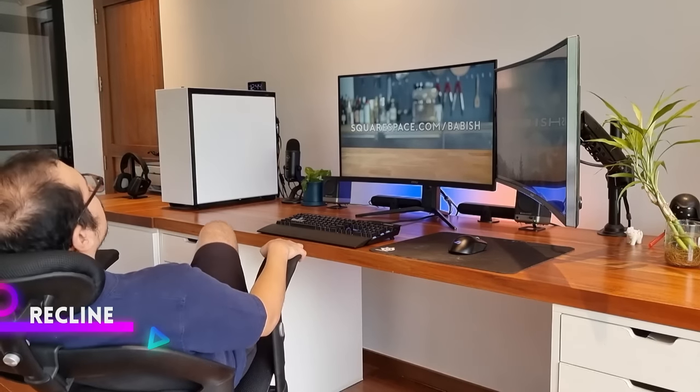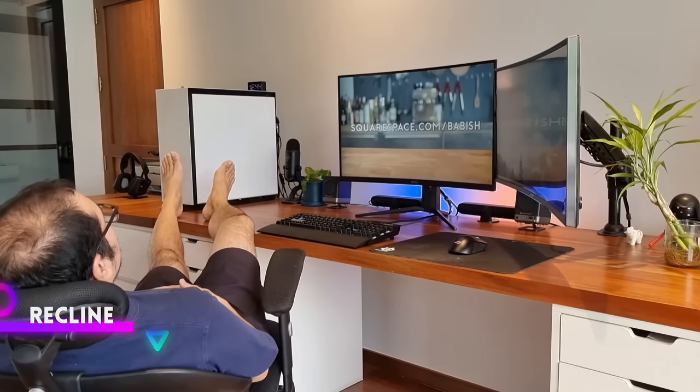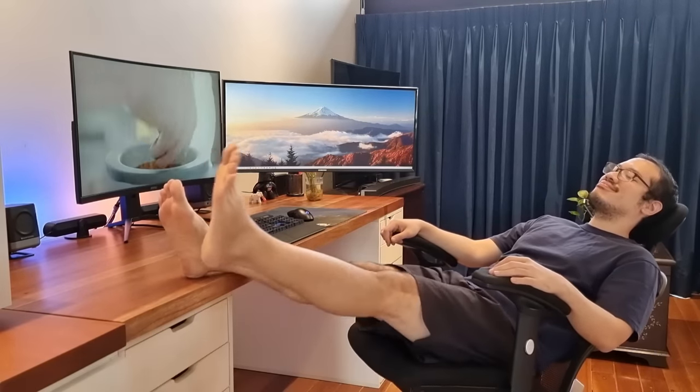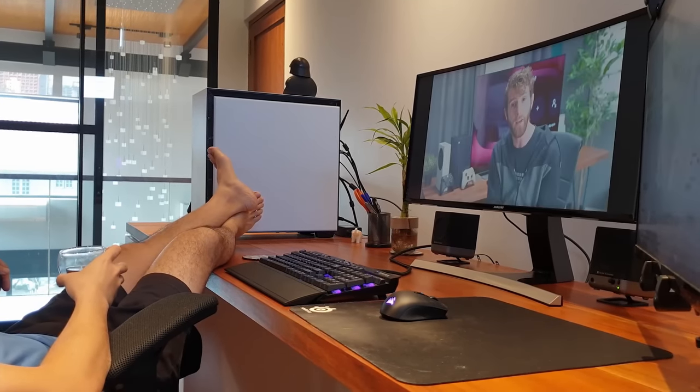Speaking of leaning back, this is my favorite pastime when I'm at my desk. The angle at which I can fully recline is so optimal that I sometimes feel more relaxed here than on my bed or sofa — it feels like the adult version of a baby's rocking cradle. First-timers sitting in this chair freak out at how far back I recline. But after eight years of continued reclining, the ErgoDynamic has never let me down and feels as sturdy as the day I bought it.